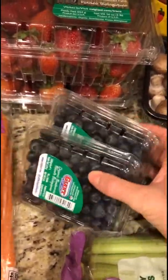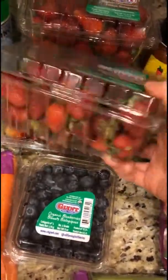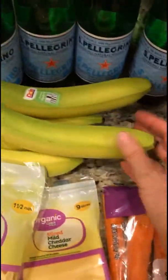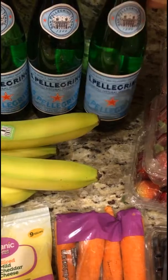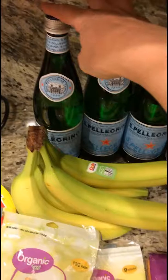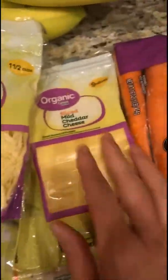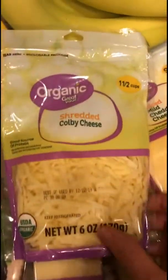I'm always trying to have blueberries. Their organic blueberries are really well priced at Walmart right now, and so are their organic strawberries. I bought four of those — we go through a lot of strawberries. I also got organic bananas. We drink a lot of Pellegrino water, which is a naturally sparkling mineral water, so I got four of those.